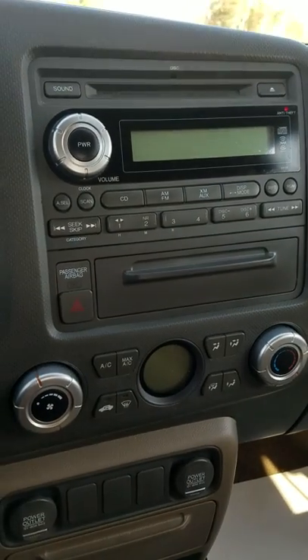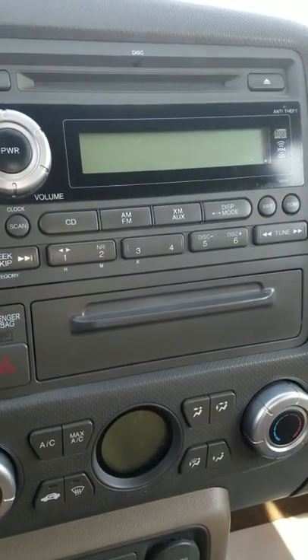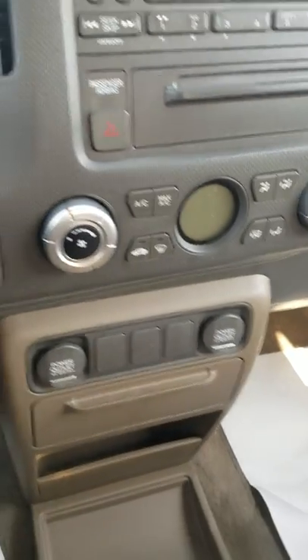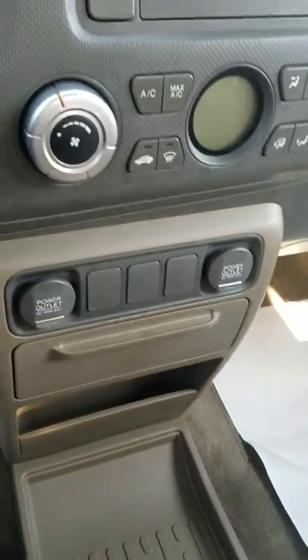This vehicle does have a CD player. You do have AM, FM radio as well, and XM too if you want to pay for the trial period. You can also plug into an auxiliary port if you have an iPod or other music player like a phone. There are two power outlets down here — two 12-volt adapters.